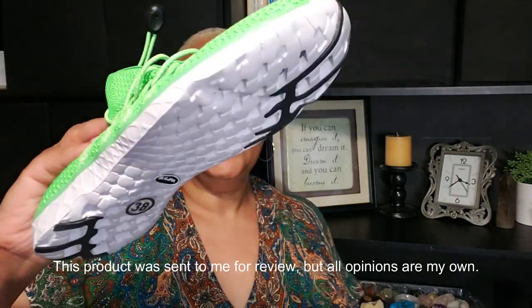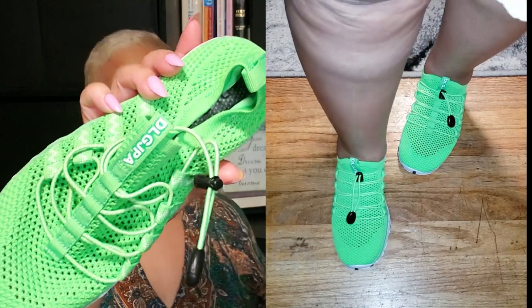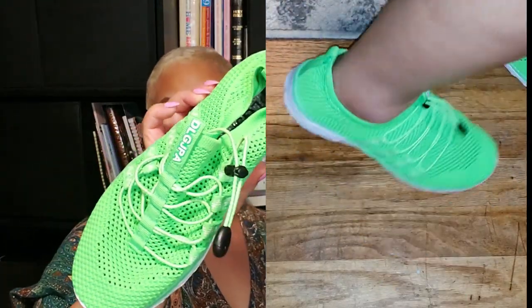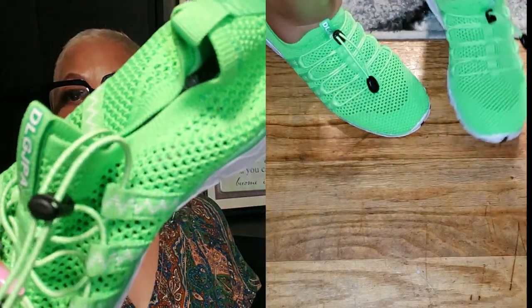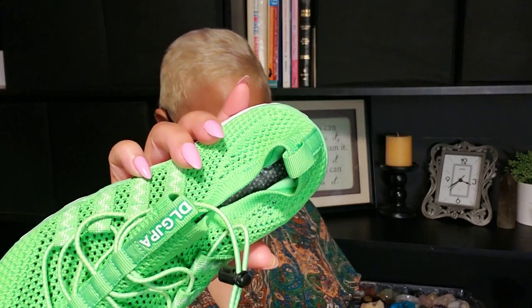I was also sent these cool little sneakers — I chose lime green. These mesh sneakers from DLG JPA are great for the beach, in the water, or just walking. They're so cute and look how they close up — there's a little clasp right here so you don't have to worry about shoelaces coming untied. Check them out in my Amazon storefront.